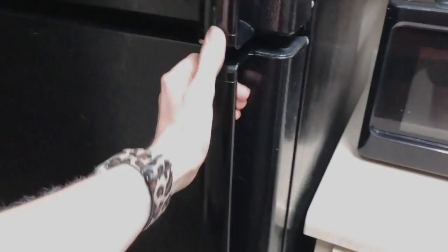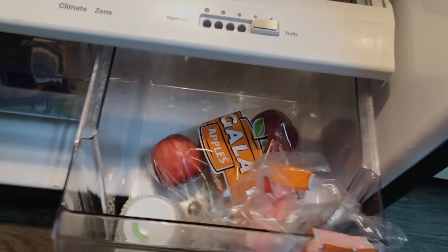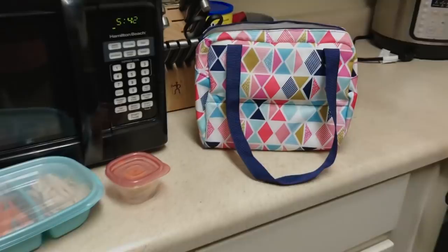I meal prep my lunches every Sunday night so all I have to do that morning is reach in and take out my two containers and an apple from the bottom drawer. Then I have a Packed brand lunchbox which actually has an ice pack built in, so I reach into the freezer and take out my frozen lunchbox.